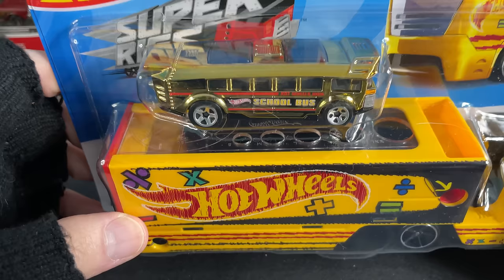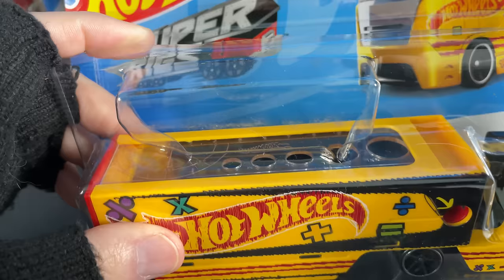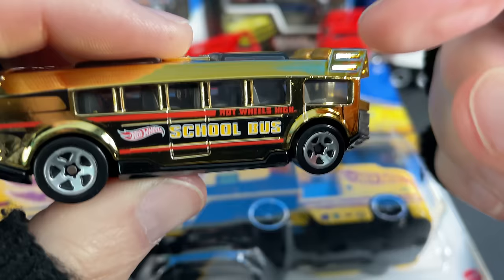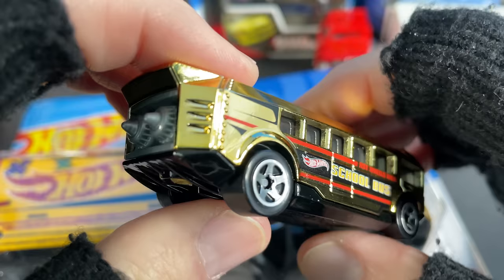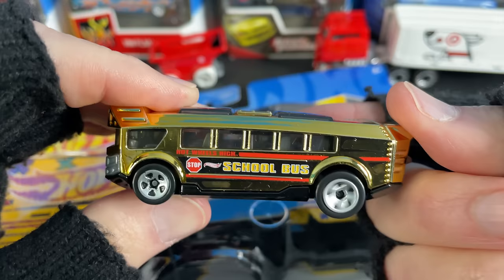I also picked up the Pencil Pusher, which this time comes in yellow with the gold bus. These keep coming out every year — they keep changing the colors. Let's get them out of there. There's the bus — Hot Wheels High School Bus. Pretty nice, you can see inside a couple of seats in there. Actually a nice amount of seats in there. Pretty cool with all the windows.